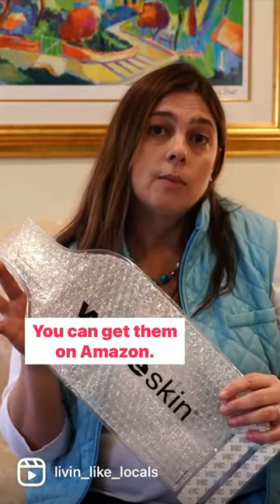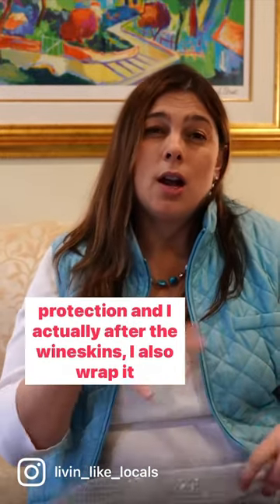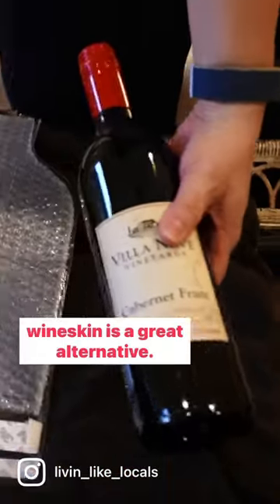These are great to have — you can get them on Amazon. They're easy to use and give that little bit of protection. After the wine skins, I also wrap the bottle in one of my jeans or sweaters for a little bit more security. I prefer the wine suitcase, but if you don't want that, the wine skin is a great alternative.